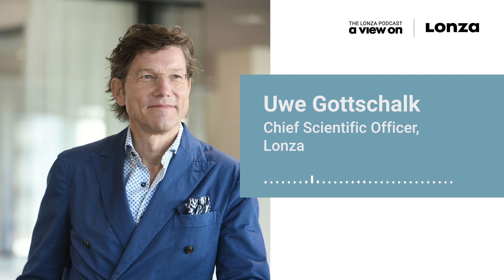In our winter holiday special episode, we are talking with Uwe Gottschalk, the chief scientific officer of Lonza. We asked Uwe to explain the basic function of exosomes.